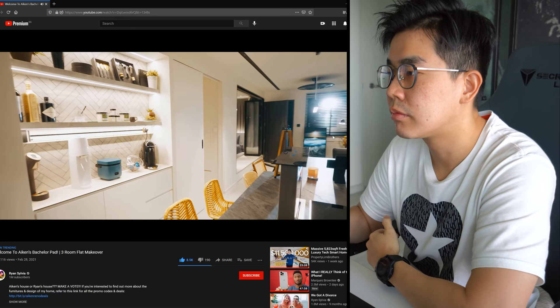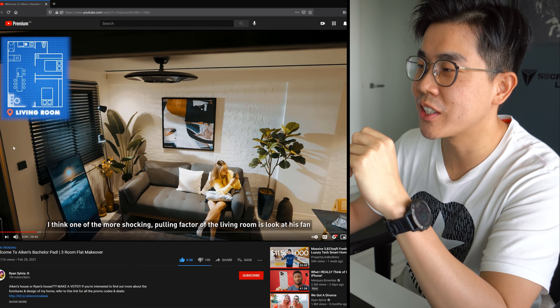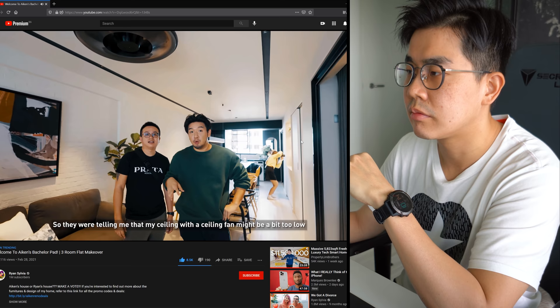Now we're standing at the living room. I see concealed wiring at the switches - good stuff. The more shocking cooling factor of the living room is this ceiling fan. They were telling him the ceiling with a ceiling fan might be a bit too low, so Ryan suggested a different solution. Ceiling fans are really the way to go, especially when we are working on a very small space.